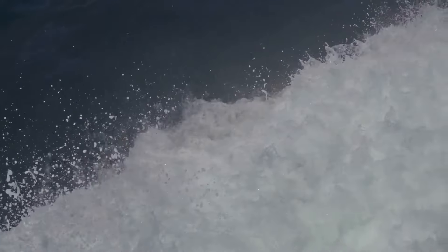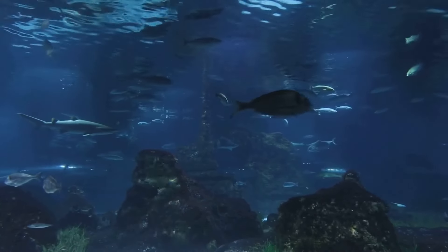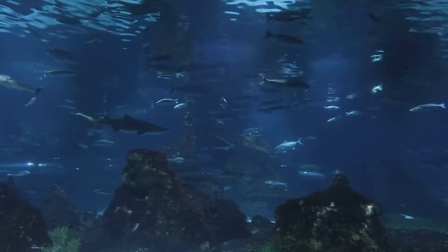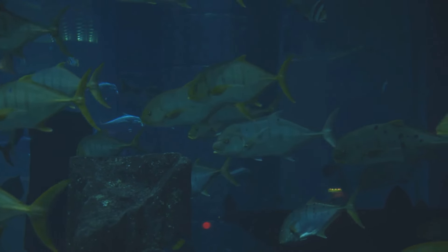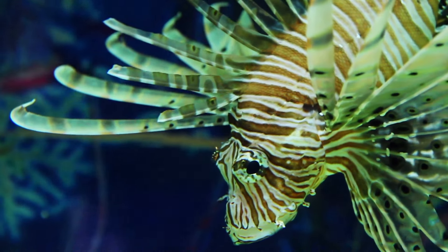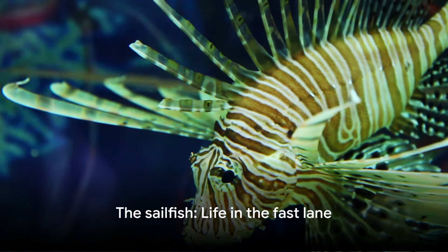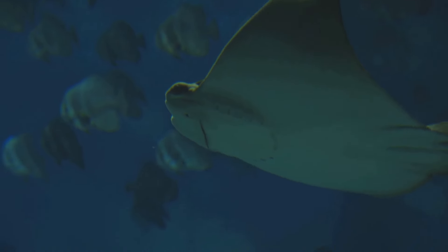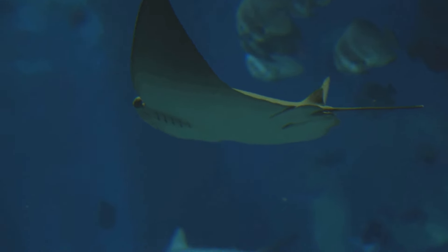The sailfish's habitat also plays a role in its speed. These creatures are typically found in warmer sections of the oceans, where the water temperature allows their muscles to function at optimal levels. The warm water enhances their metabolic rate, allowing their muscles to contract more rapidly, which boosts swimming speed. So the next time you're on a speedboat, remember the sailfish — this incredible creature, with its combination of speed, agility, and hunting prowess, truly embodies life in the fast lane.